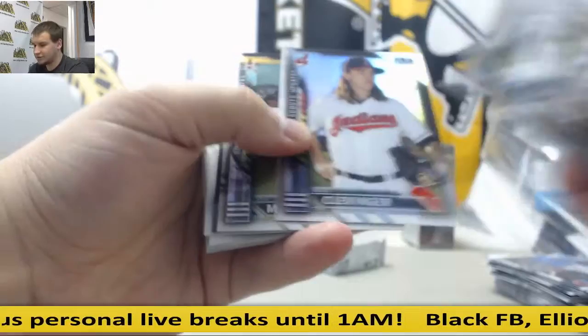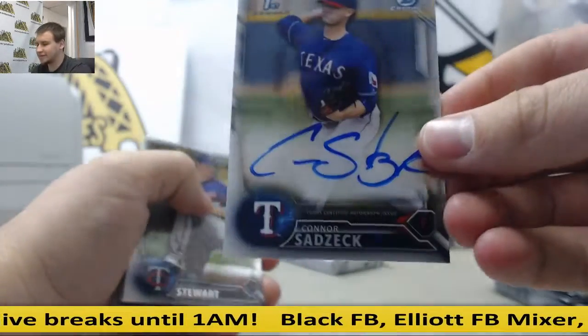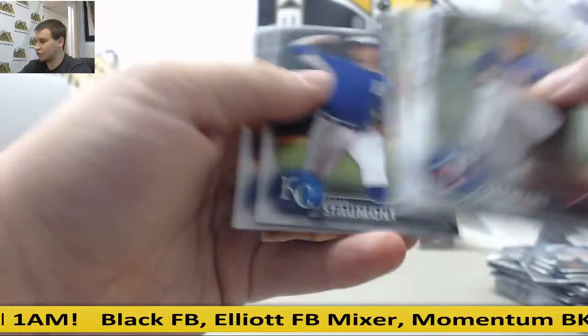Alcantara, Palacios and base. Travis Blankenhorn. Autograph, Connor Sadzik for the Rangers. Base autograph. And more chromes.